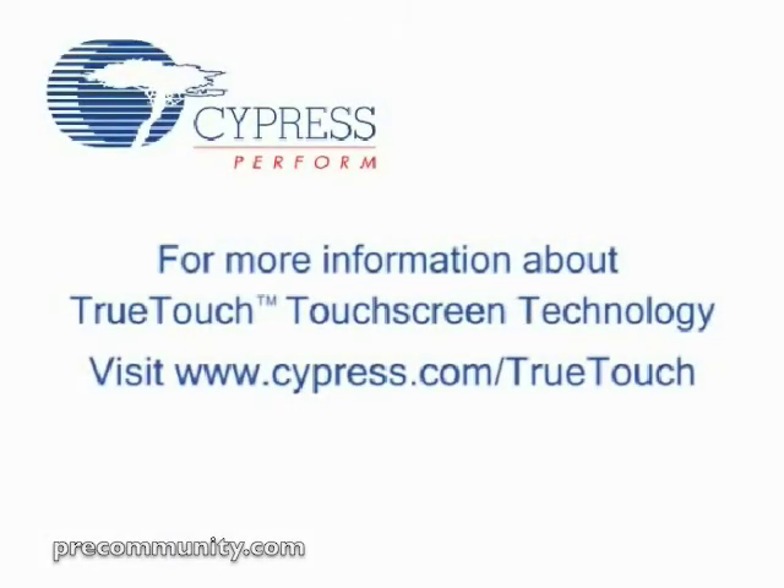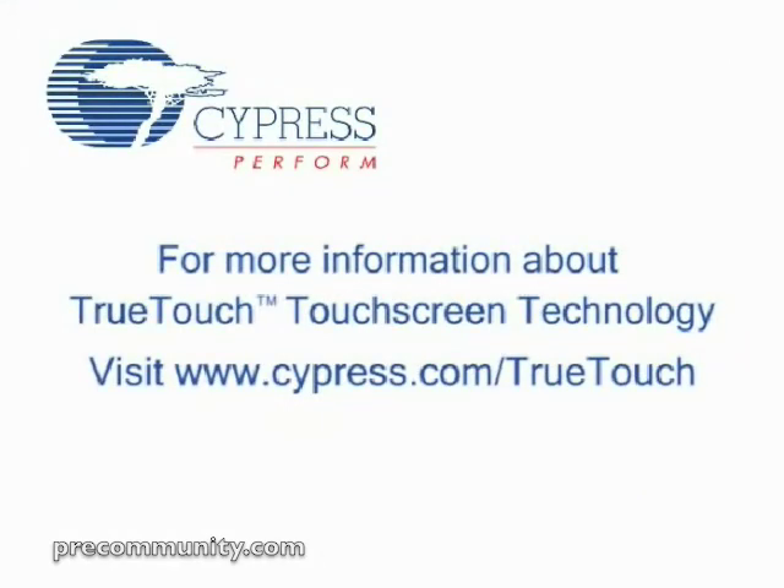To learn more about Cypress's True Touch touchscreen solution, visit www.cypress.com/TrueTouch on the web. Don't settle for basic touchscreen technology. Ask about True Touch today. Visit www.cypress.com/TrueTouch.